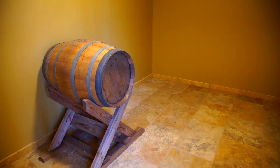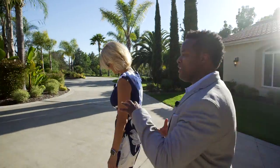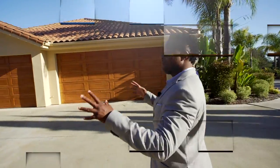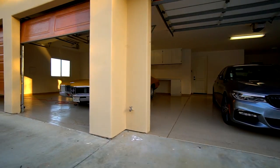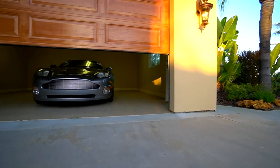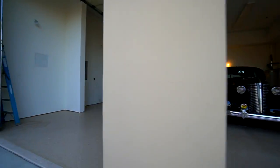As we were touring the guest house, I noticed we walked by tons of garage space. How many cars can we fit in all these? Six cars and two spots for an RV. So if you're a car enthusiast and you want to store your cars or have friends over, you have plenty of space.